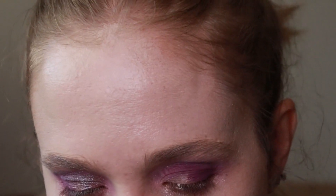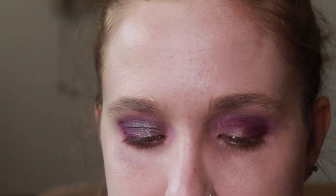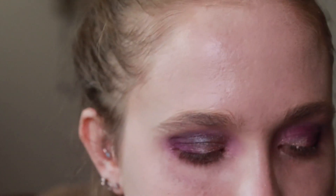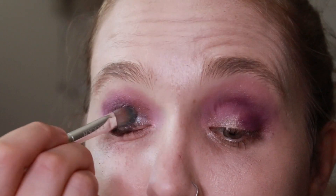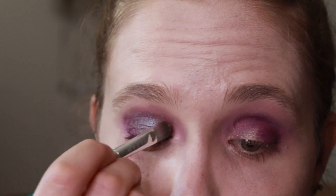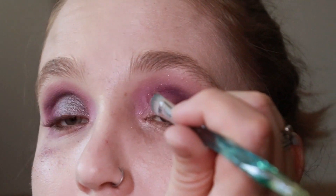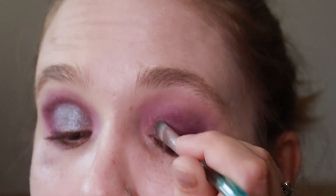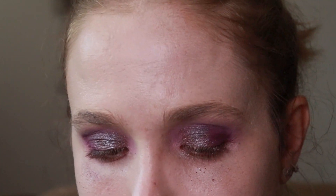Just to amp it up a little bit — it did a pretty good job applying with a dry brush — I'm going to dampen my brush just a little bit with my setting spray. I am using the Item Beauty One Hit setting spray for that, just to make it a little bit more foiled. On the other eye I'm going to do the same thing, just kind of blending it into that purple in the outer corner.